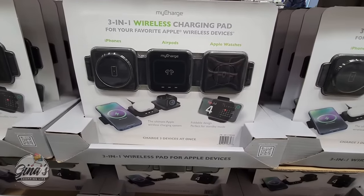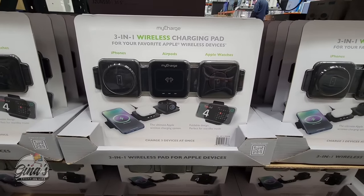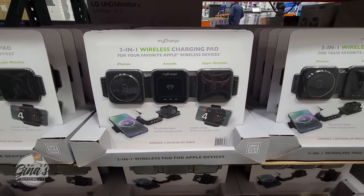The 3-in-1 wireless charging pad — this is for Apple products only — $40.